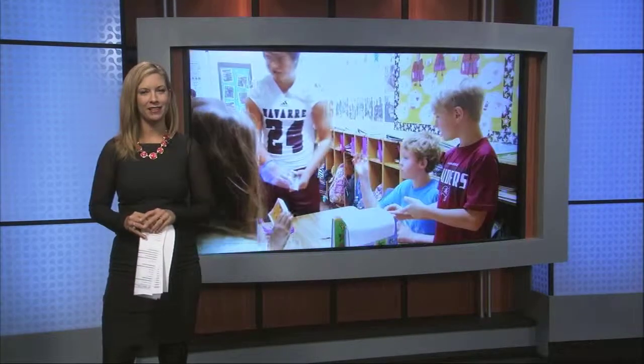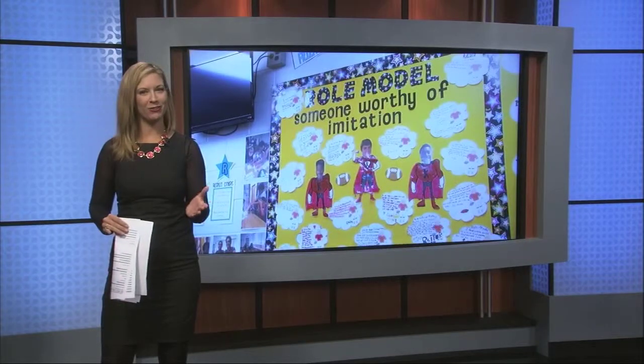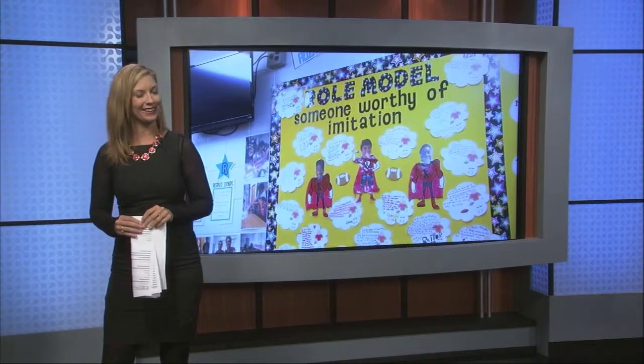Superheroes come in all different shapes, sizes, powers and capabilities, and of course the good ones use their strength to help others. As Channel 3's Ricky Van found out, some superheroes are a little closer to home than you may think. A group of football players at Navarre High School are making a big impact by just hanging out with some elementary school kids. The high schoolers we met go to Navarre Intermediate on Thursdays.